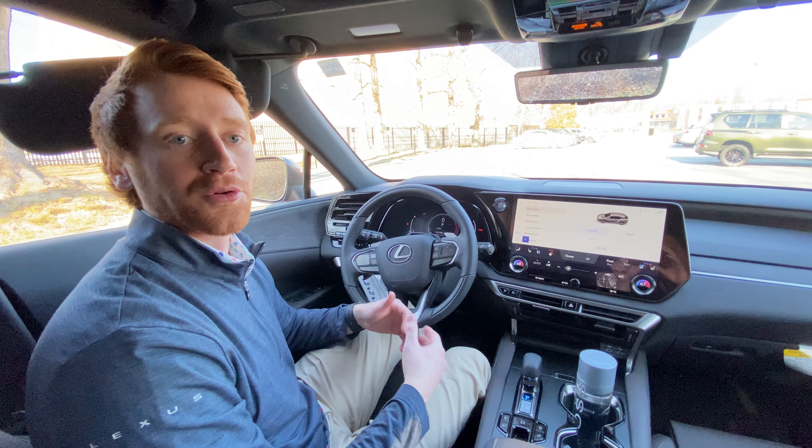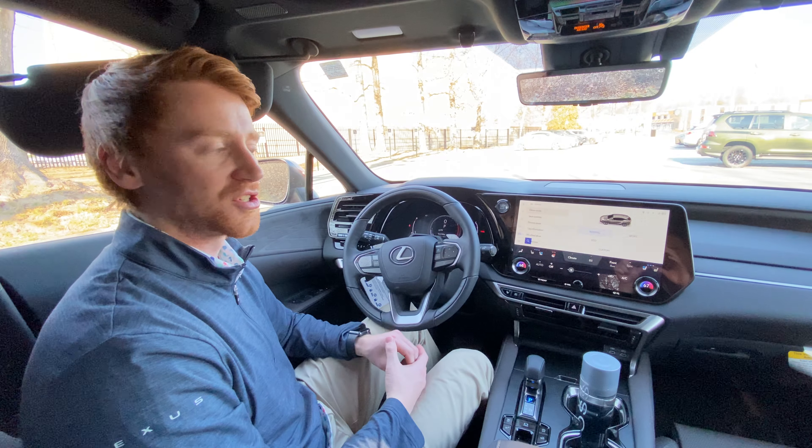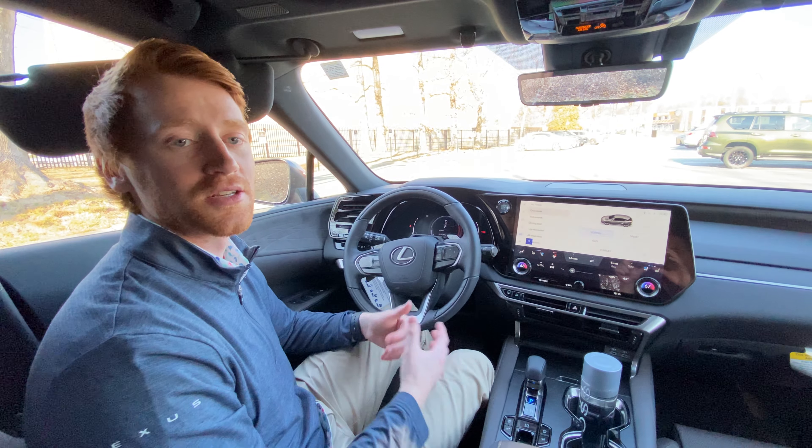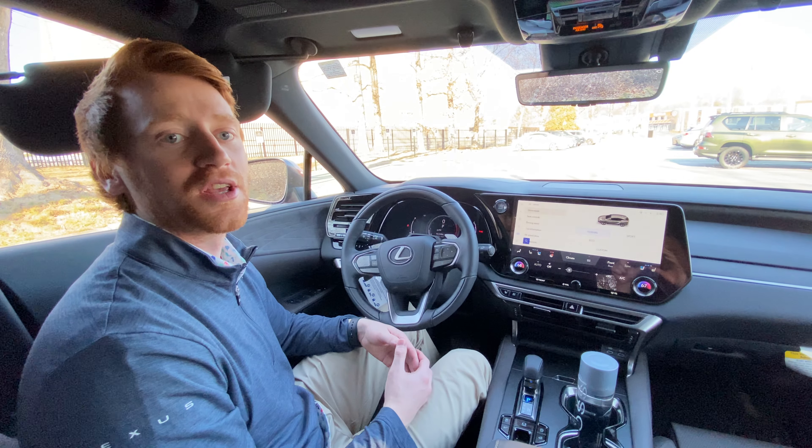Lexus Interface is our new multimedia system that we have begun to roll out in different vehicles, such as this 2023 Lexus RX. Within your Interface system, you have what we call assistant, which is essentially voice commands.